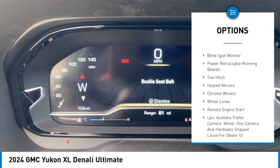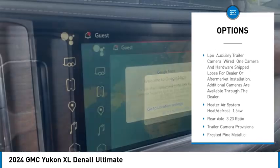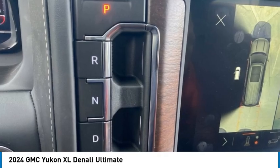Rain-sensing wipers, four-wheel drive, panoramic roof, blind spot monitor, power retractable running boards, tow hitch, heated mirrors, chrome wheels, wheel locks, remote engine start.